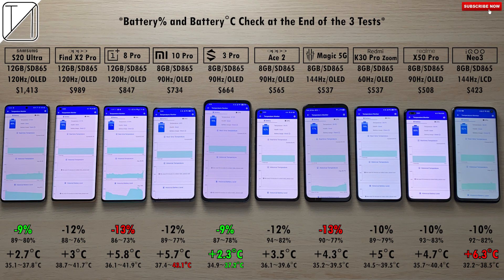When it comes to battery percentage and degrees Celsius, the biggest drain goes to the OnePlus 8 Pro at minus 13%, the same as the Red Magic 5G, which does have a smaller battery. We have a 9% drop in the Ace 20 Ultra and the Black Shark 3 Pro, making them drain the least. The most added degrees Celsius goes to the Neo 3, adding 6.3°C, versus 2.3°C added on the coolest phone, the Black Shark 3 Pro — really impressive cooling.